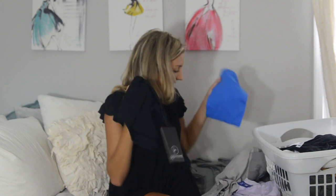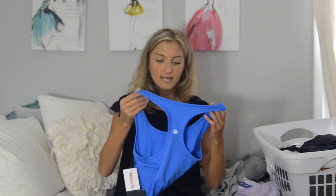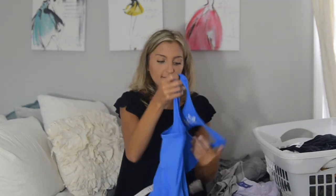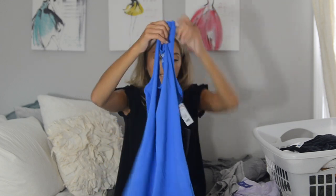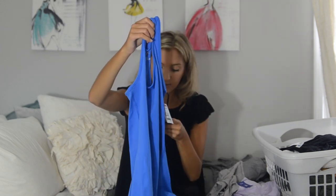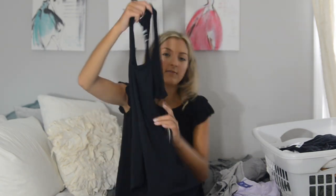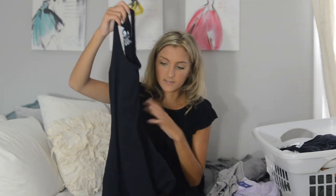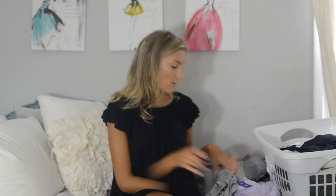I also have two 90 Degree tank tops. I have tons of these and wear them to cheer every day — I have cheer six days a week so I get plenty of use out of them. This one came in a two-pack. The first color is just a nice blue, actually called Smurf Blue, and then a black one. The tank tops retail for $44 and I got the set of two for $14, in a size small.